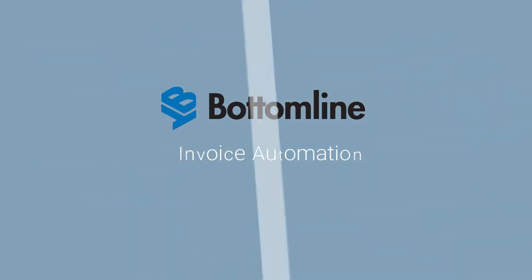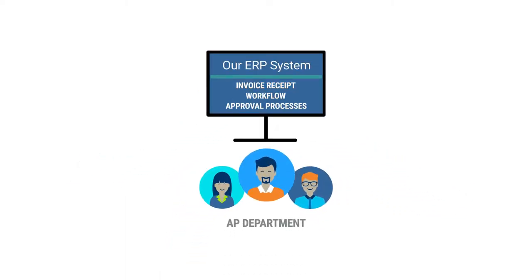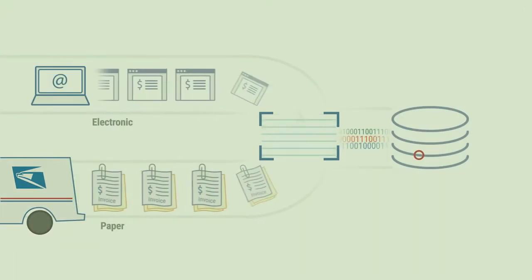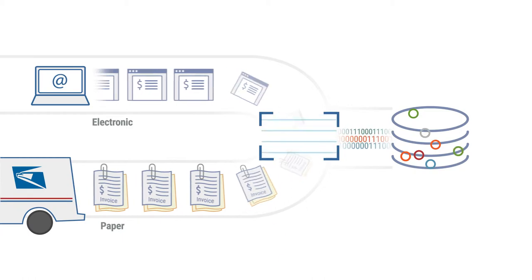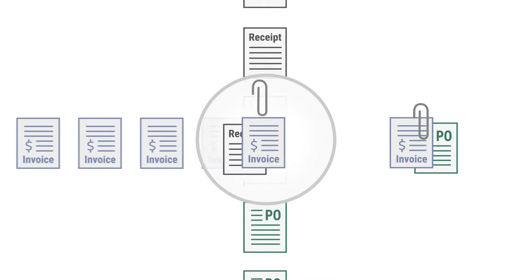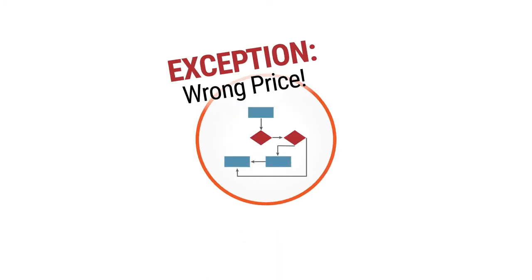Bottomline's invoice automation digitizes invoice receipt, workflow, and approval processes, integrates with your ERP, and keeps your general ledger up to date. Invoices and related documents are automatically captured and stored. The Bottomline solution automatically matches invoices to purchase orders or receipts, and handles exceptions for resolution and approval.